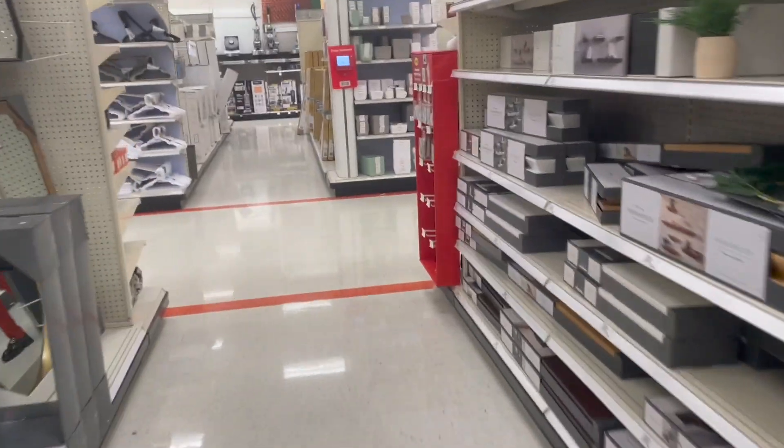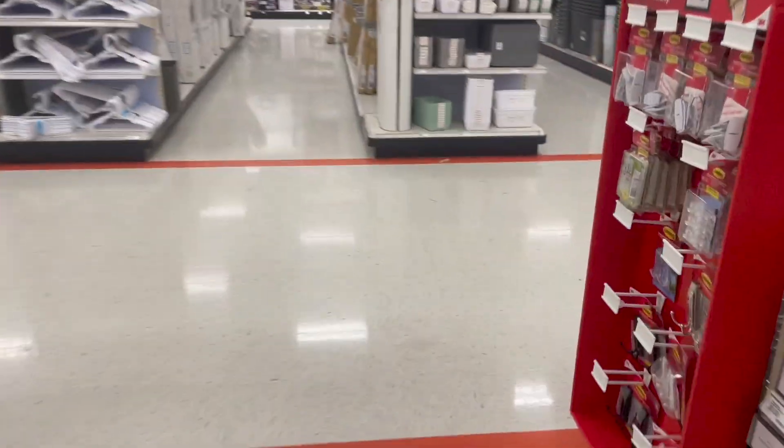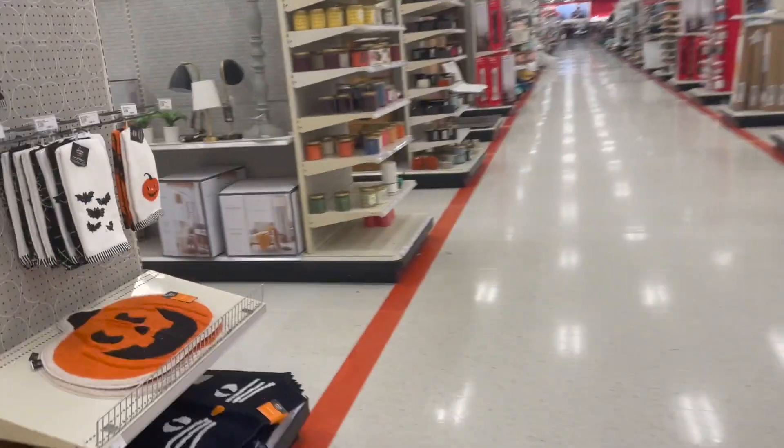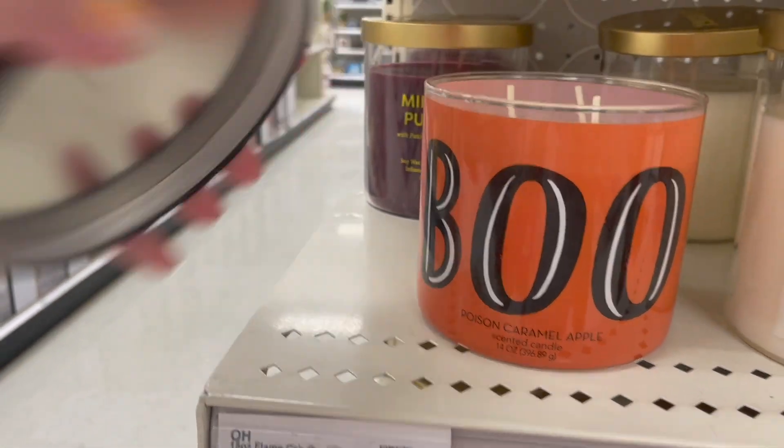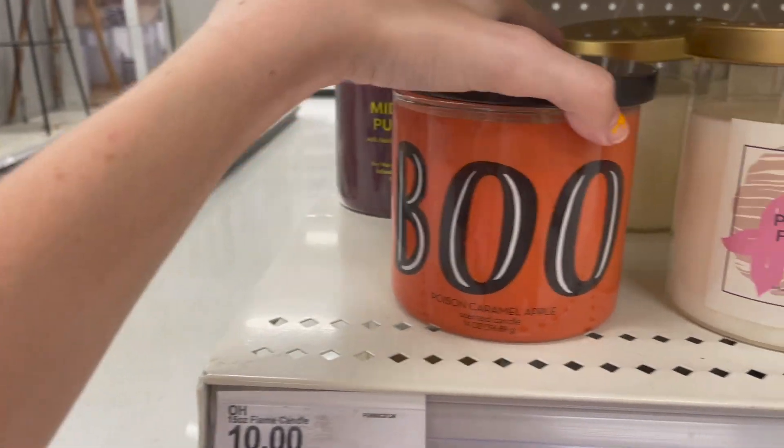I want to show you the end caps down here. So we have candles over here — 'Poison Caramel Apple.' Oh, that smells really good!